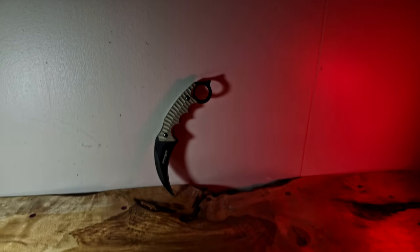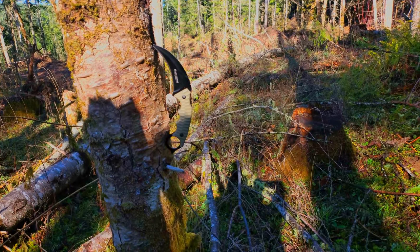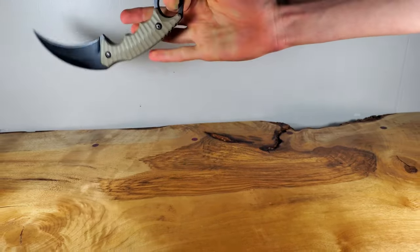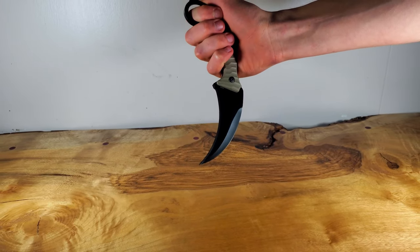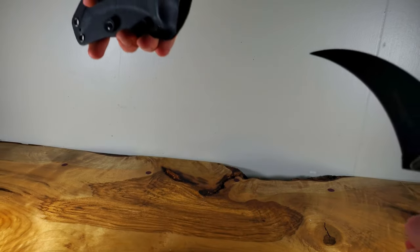Karambits are cool — like, really cool. This has to be my second favorite, right behind my custom-made one. Even though it doesn't get the most use or have the most practicality, I just feel so badass holding one. Which, isn't that what all knife guys really do it for?